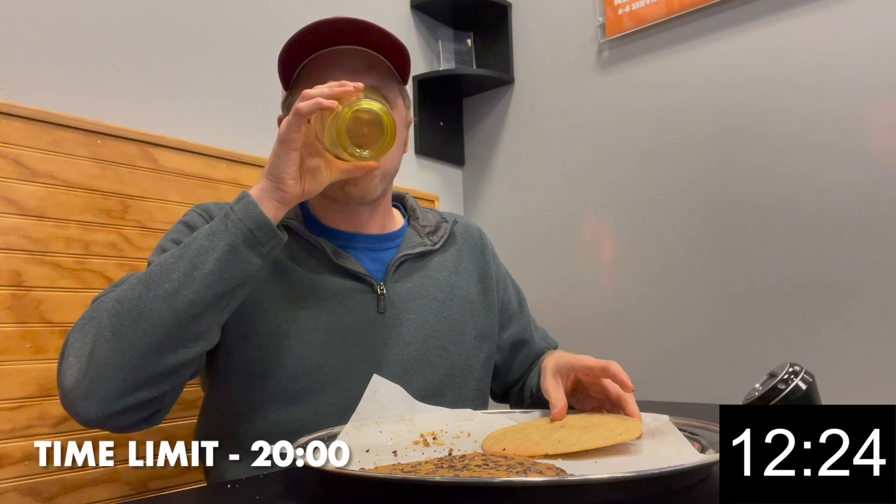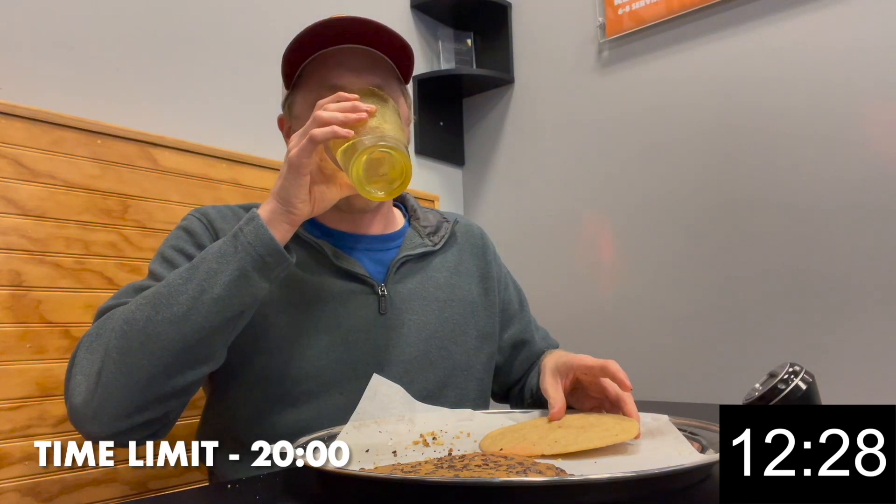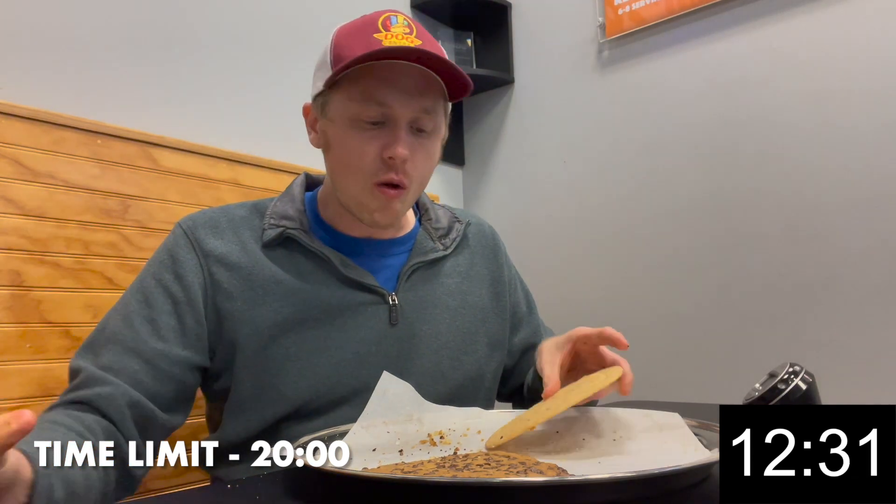Thanks for tuning in to another food challenge video. Help the channel out by clicking the like button and sharing with your friends. And if you haven't already, subscribe and hit the bell icon so you don't miss any future uploads. Thanks for watching.